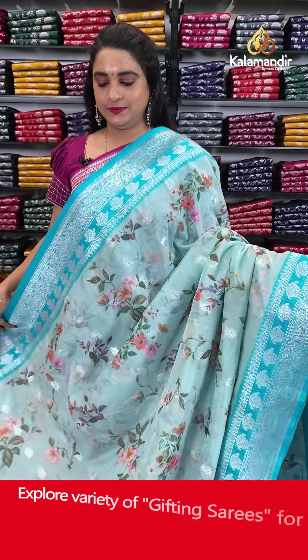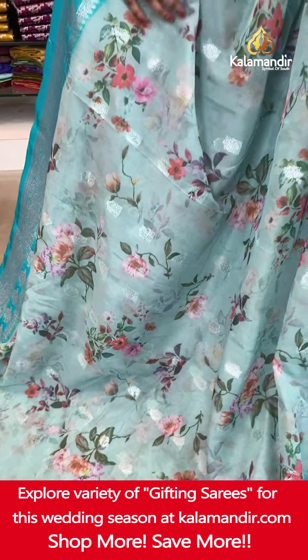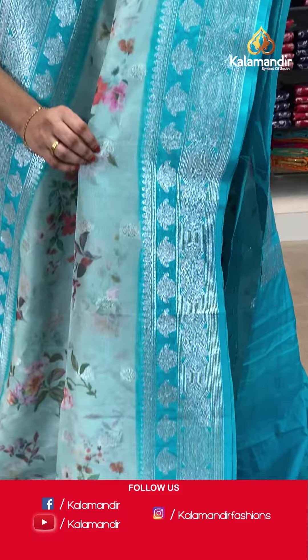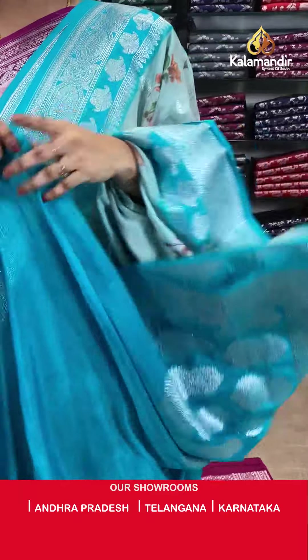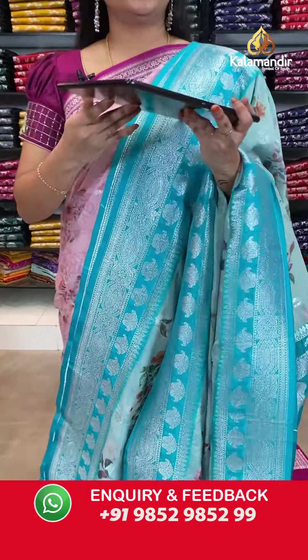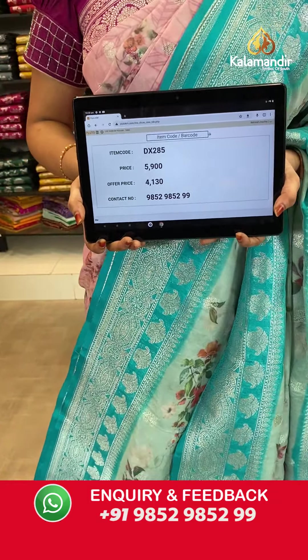Light and dark sky blue again — very pleasant, and a favourite color for many. The body has printed floral gel and floral booties. The contrast border features floral booties. The contrast pallu has floral booties. Paired with a contrast plain blouse with border. Saree code DX285. Actual price ₹5,900. Offer price ₹4,130 only. Screenshot and share on WhatsApp.